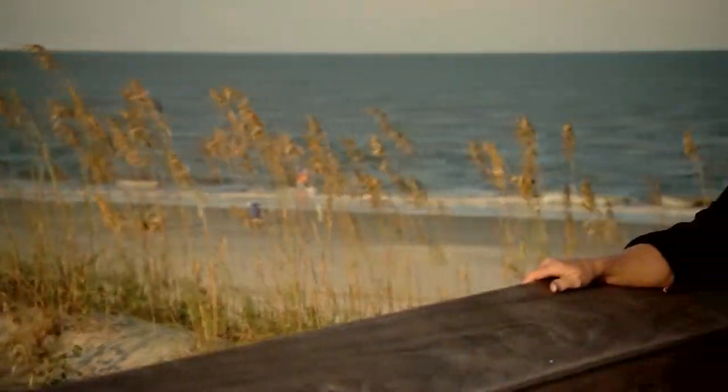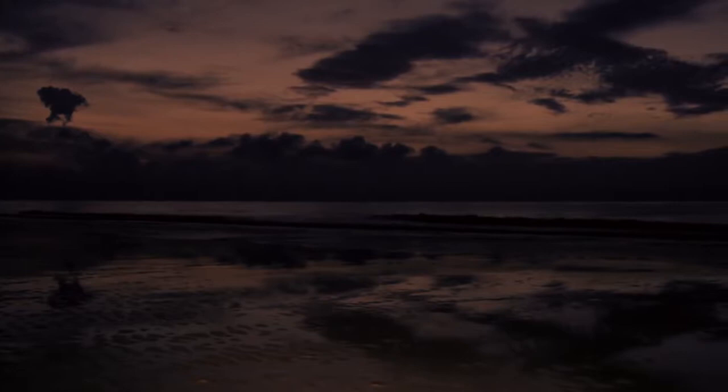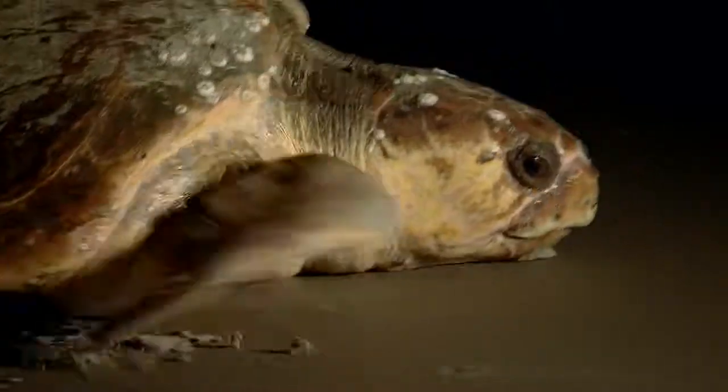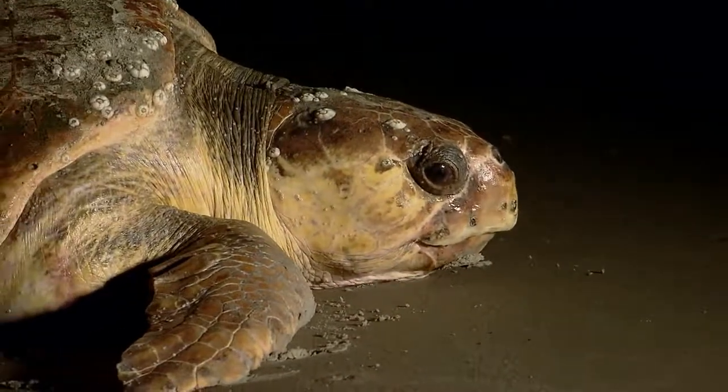You're about to witness something few people ever get to see: an animal that spends its entire life in the ocean, yet after decades underwater, crawls on land to give birth. Scientists call her Caretta caretta, and this is her destiny.